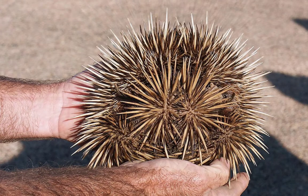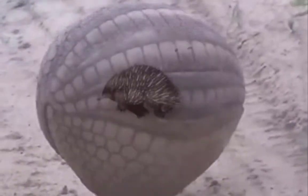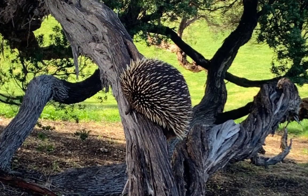It can also protect itself by curling up into a tight, spiky ball, hiding its face and feet like an armadillo. Surprisingly, the echidna is also an excellent swimmer and a tree climber.